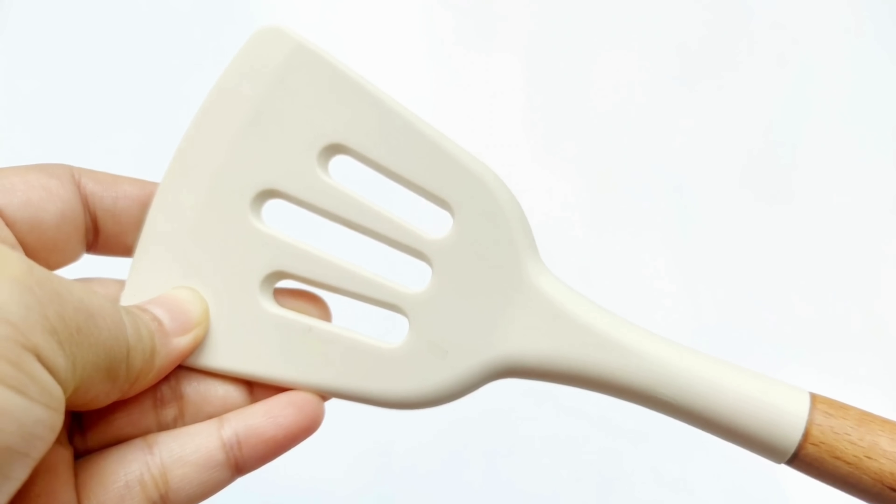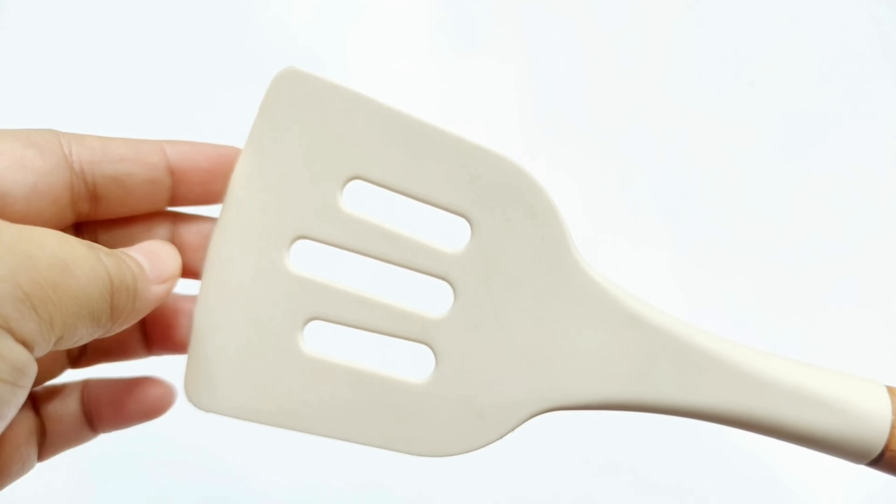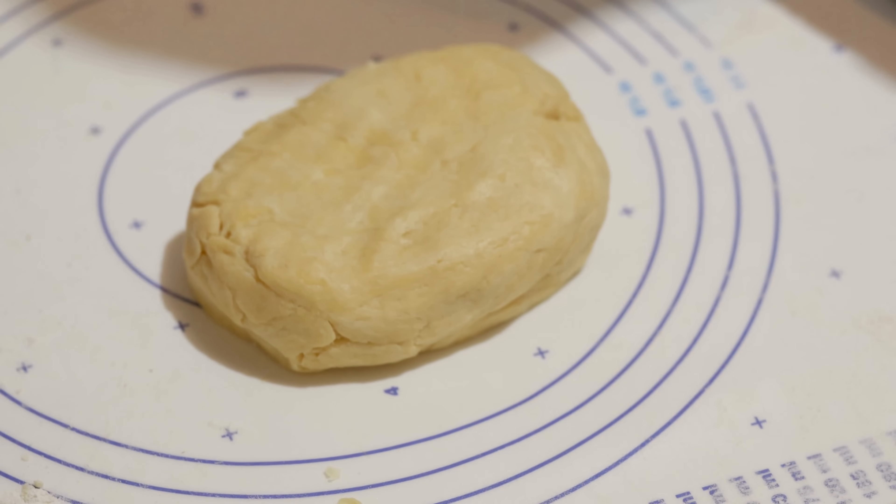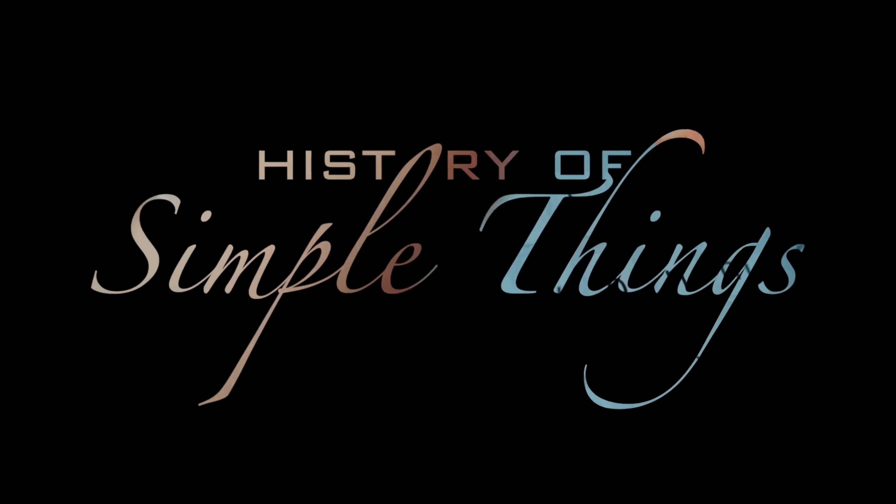And by the end of this video, you'll never look at your spatula or your baking mat the same way again. Let's explore, right here, on History of Simple Things.